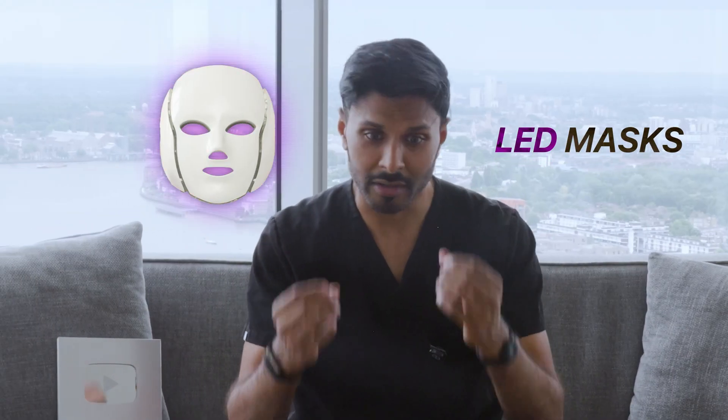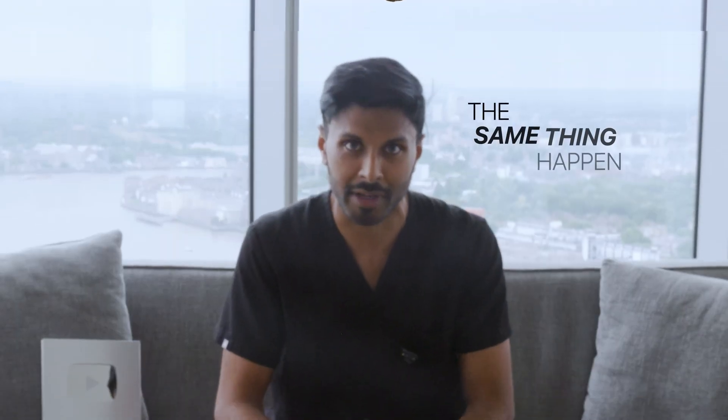So you've seen LED masks — everyone wears them, there's this light shining on their face, but how does it actually work? How does a light actually cause changes in your skin? And why is it that I can't just sit in front of the ceiling light in my lounge and have the same thing happen?